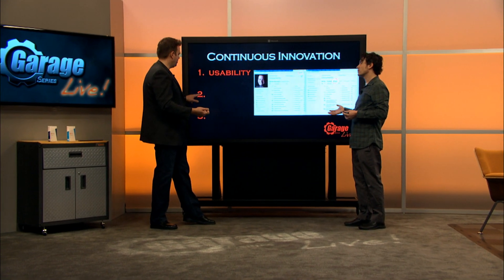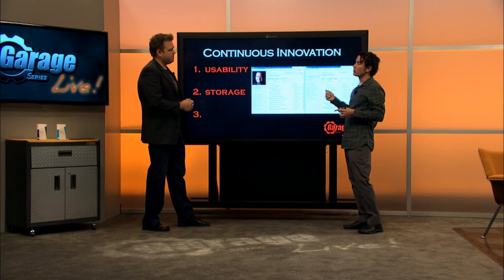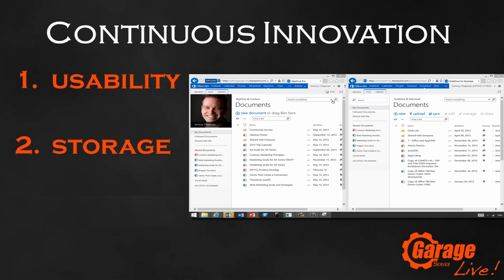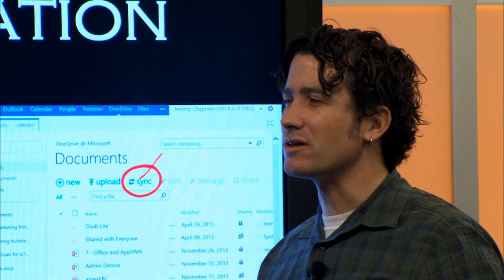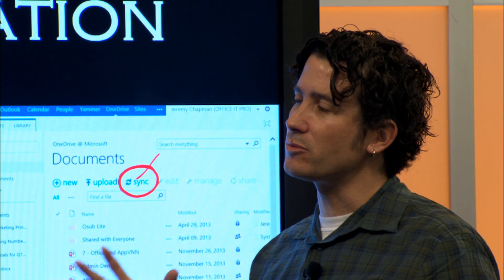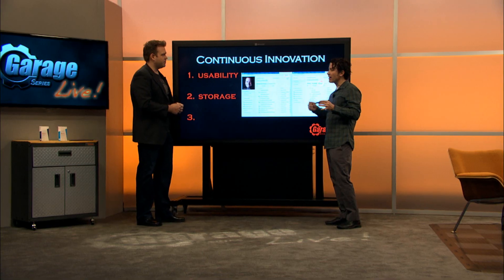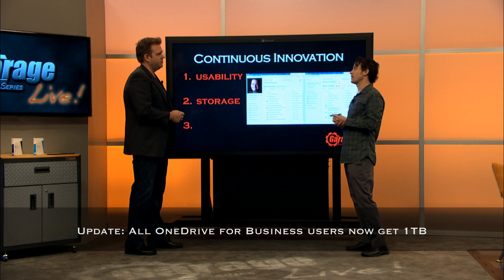The second area is storage enhancements. We bumped up the large file size limit all the way up to 2 gigs. Default quota used to be 7 gigs — we increased that to 25 gigs. And every organization has a couple of vociferous storage users, so now we have new flexible quota controls where you can take a handful of individuals and keep bumping up their quota all the way up to a terabyte.